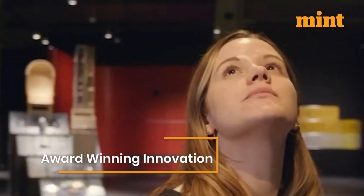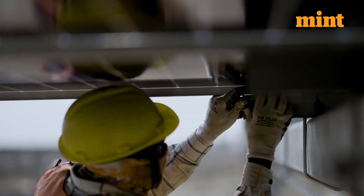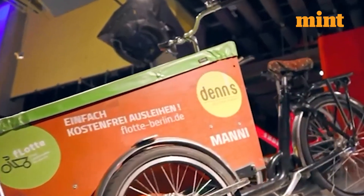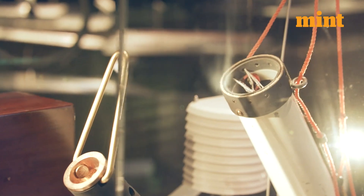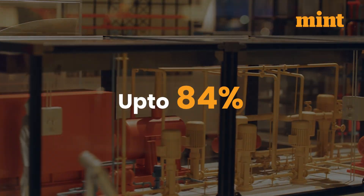A key exhibit features the world's first 100% hydrogen-fired brick, showcased alongside a low-carbon bench. This breakthrough in brick manufacturing reduces emissions by up to 84%.